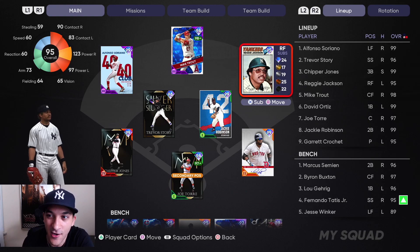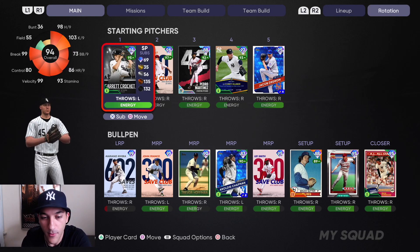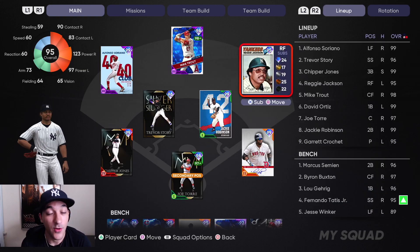The overall lineup: Soriano, Story batting second, Chipper, Reggie Jackson batting fourth, Mike Trout, David Ortiz, Joe Torre, and Jackie Robinson on the bench. We got Semien, Buxton, Garrett Tatis Jr., and Jesse Winker. Bullpen: Mariano Rivera, John Franco, Hoffman, Chapman, Lee Smith, Bruce Sutter, Dibble, and Gossett. That's the squad.